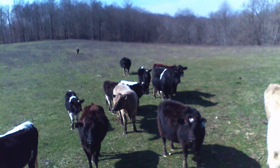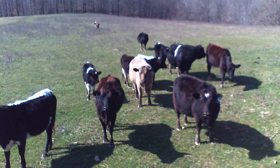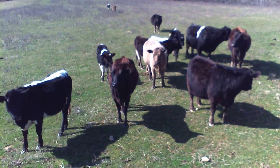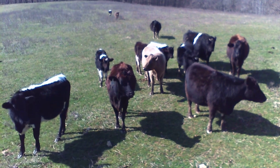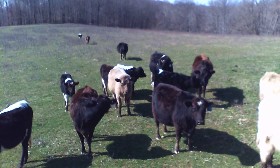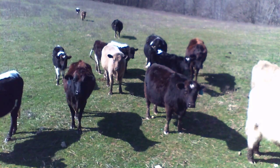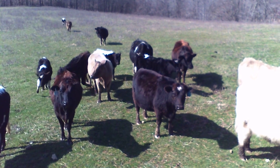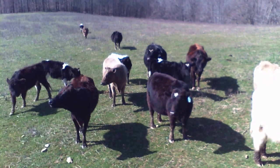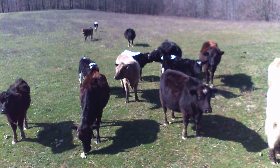Ours is an organic farm. We're very reluctant to even give antibiotic shots. Last year, in fact, we gave no antibiotic shots. The Scottish Highlands are very prone to pink eye, and because they become pretty difficult to capture — they get scared or angry because of their limited eyesight — at the first sign of pink eye in the Scottish, we do give LA200 as an antibiotic.